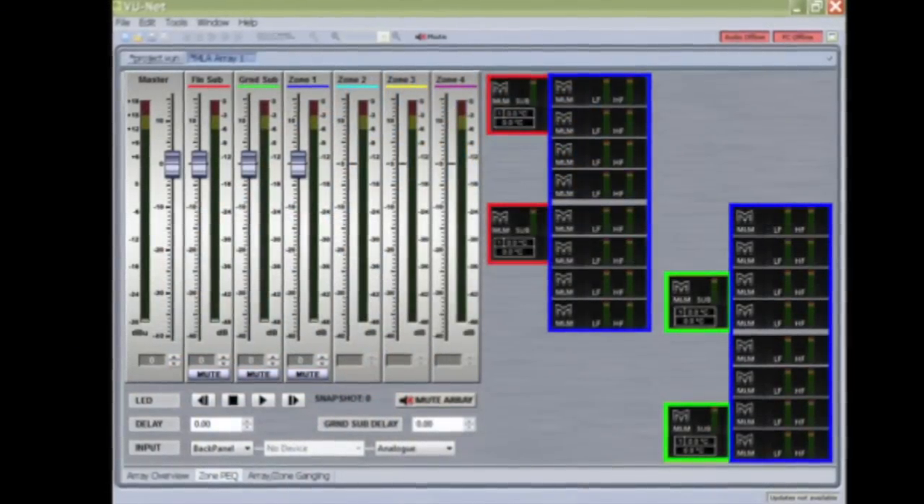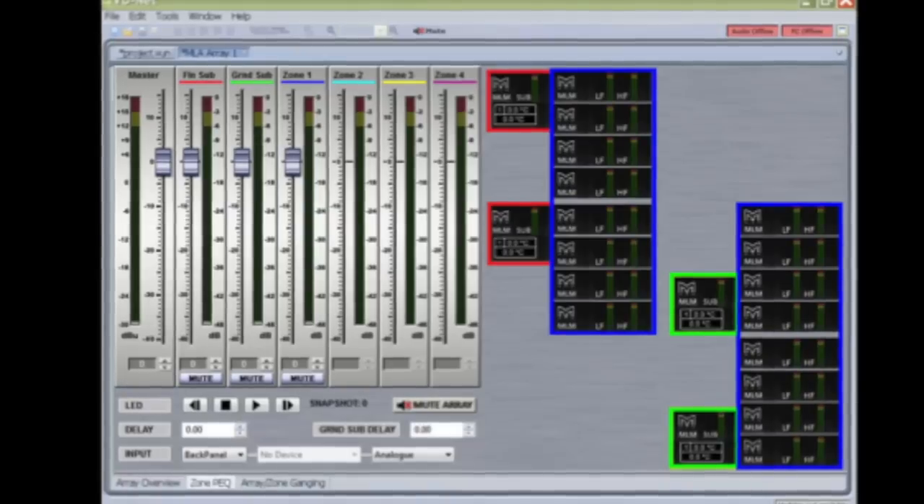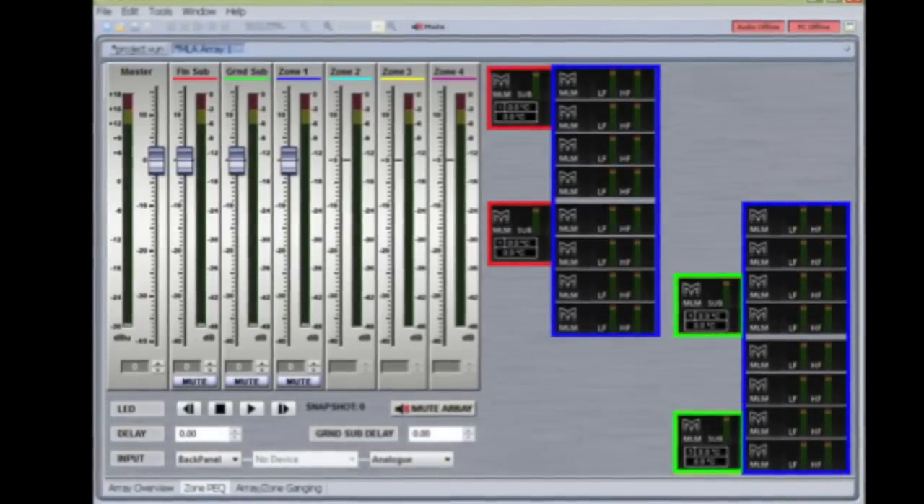Here's a screenshot from ViewNet, the real-time control and monitoring application. It provides the classical controls you need to run a modern sound system: channel gain, muting, time delay, and so on. You can also add parametric EQ on the fly in real time and listen to the effects upon the system, balancing it to the requirements of the room. You can monitor the input signal, and simultaneously in real time monitor the output of every single amplifier channel within the system, as well as amplifier temperature — giving you a rapid health check to make sure the system is operating within its design parameters.